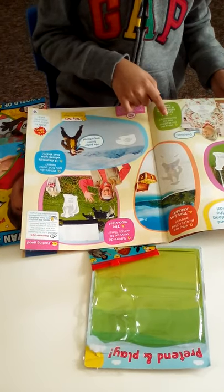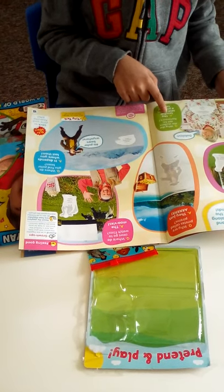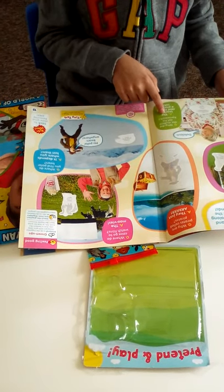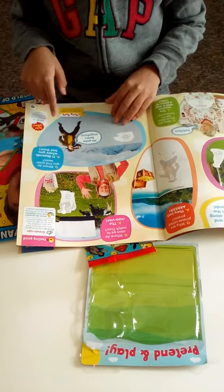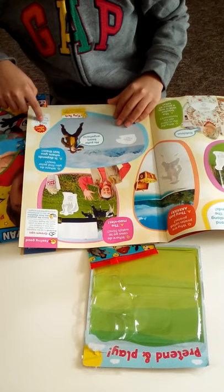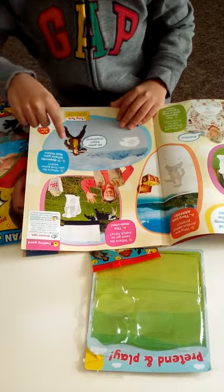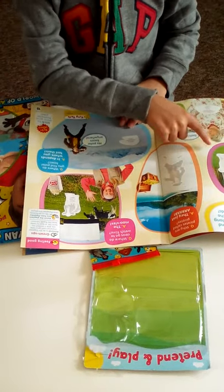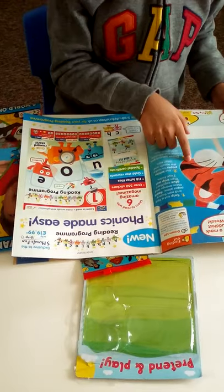For example: why did the student eat his homework? The answer is the teacher said it was a piece of cake! After you finish reading those, you can go to your sticker and put which one is the best sticker.